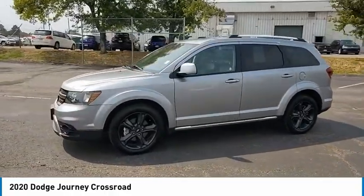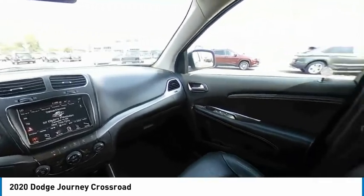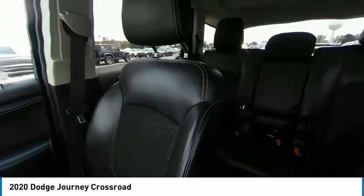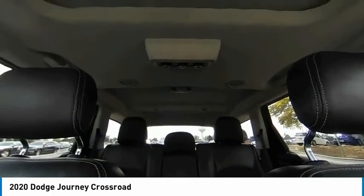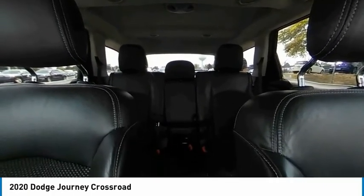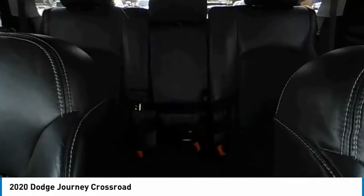This vehicle has less than 55,000 miles. Here are some of this vehicle's great options: tire pressure monitor, touring suspension, heated mirrors, electronic stability control, alloy wheels, brake assist, traction control, stability control, and daytime running lights.